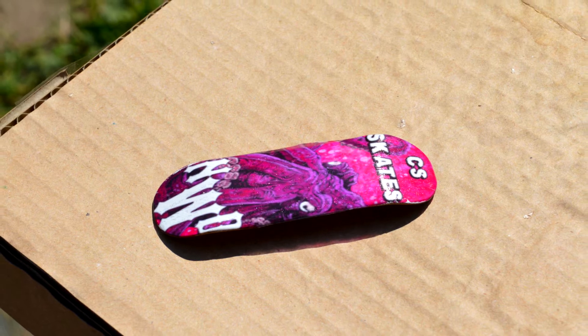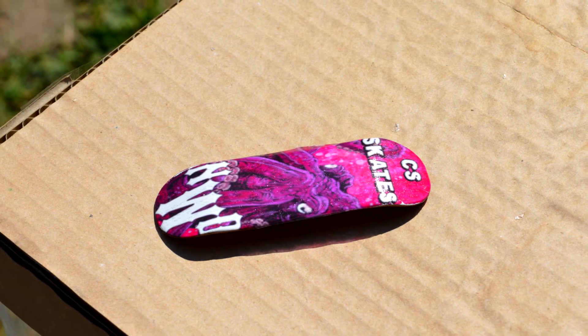All right, so here we have them — seven new subscriber fingerboards. This is like the last defective batch of fingerboards I do have. We got one for CS Skates. I know you've been asking for one for weeks, not even seen it down in the comments.